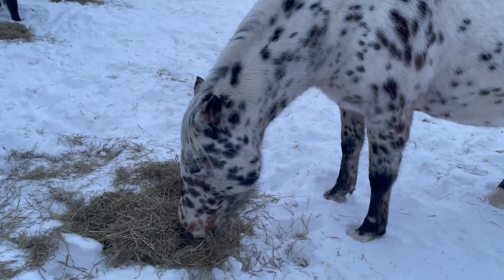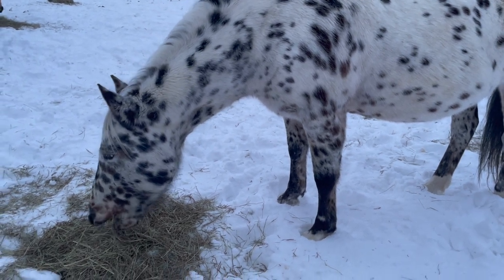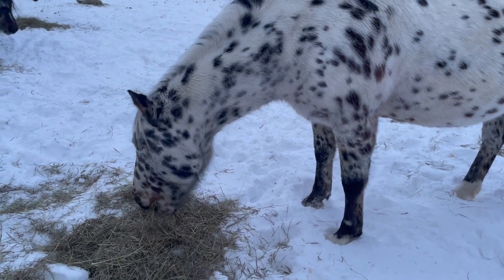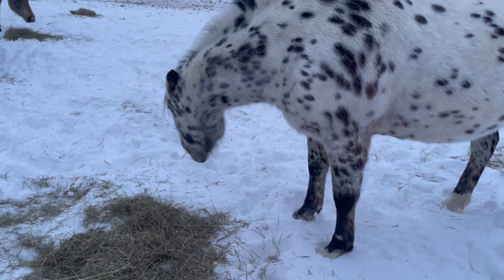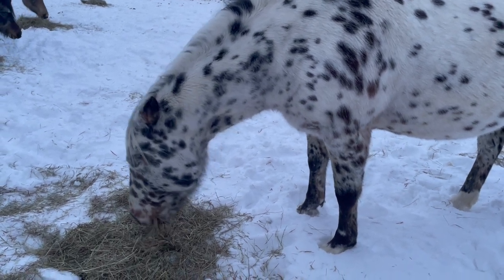Here is Nakona, my Appaloosa mare. She's 14 this year, I think — I believe she was born in 2007, though I could be wrong. She is the herd boss, 100%. She's the one that's in charge here.